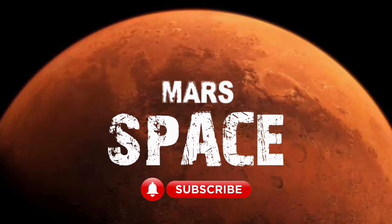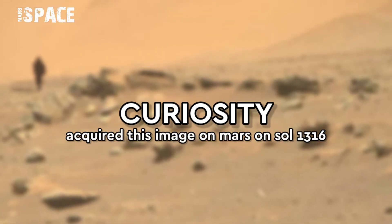Hello everyone, you are watching our YouTube channel Mars Spass. If you are new, hit the bell icon with thumbs up and please watch the full video.